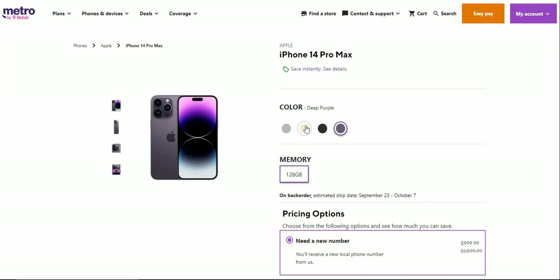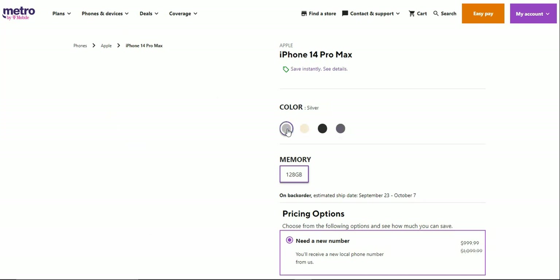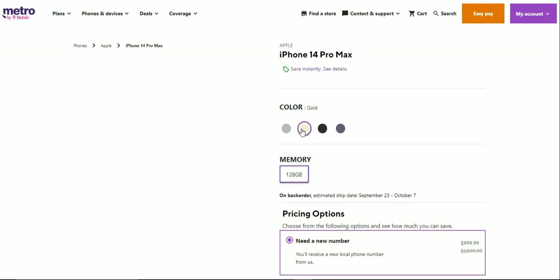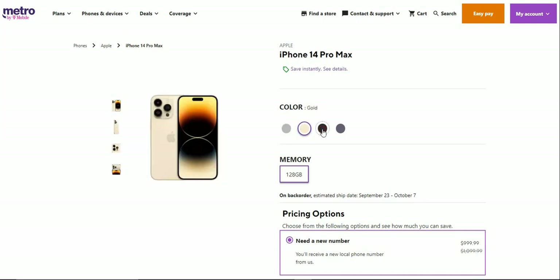It's available in four colors: silver, gold, space black, and deep purple. Metro only offers the 128 gigabyte storage option for the iPhone 14 Pro Max, and that is the only storage option available at Metro.